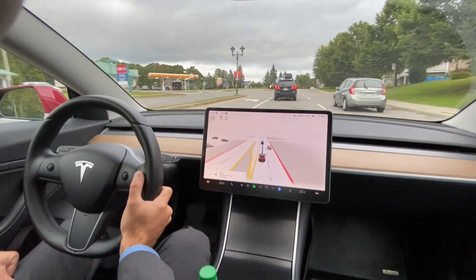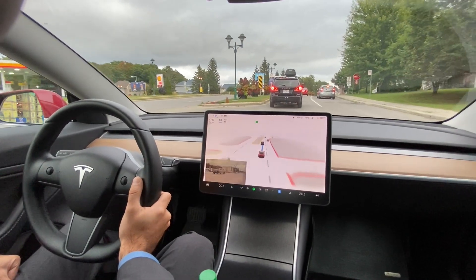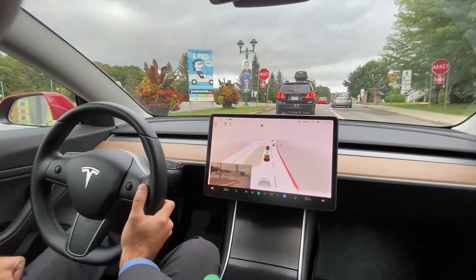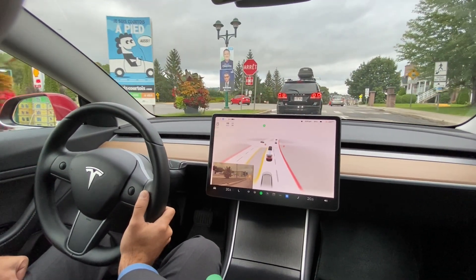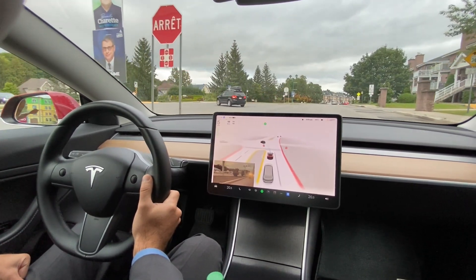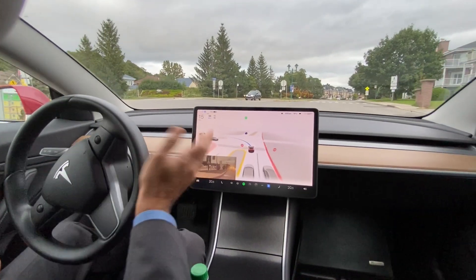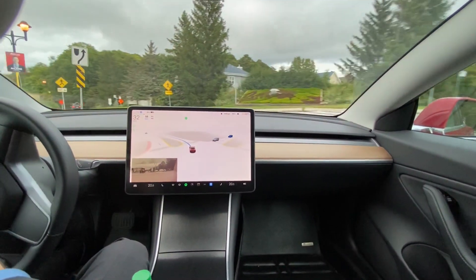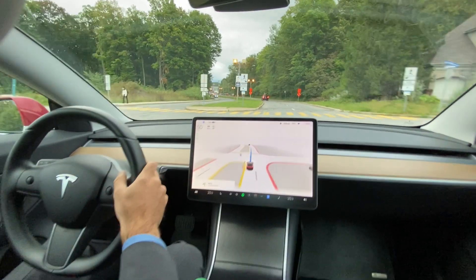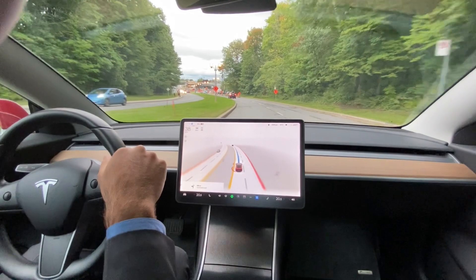We have an upcoming left here at a stop sign. The car is going ahead confidently. In the past, if that car had moved forward, that maneuver would not have been as confident. The car did react to a construction speed sign and abruptly slowed down.